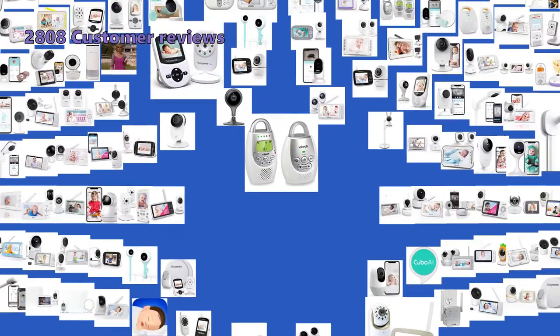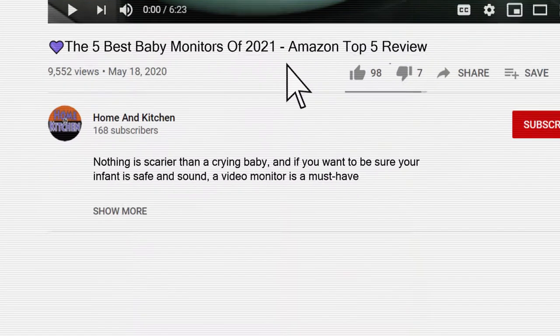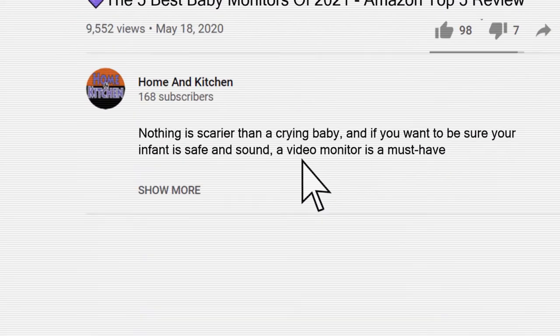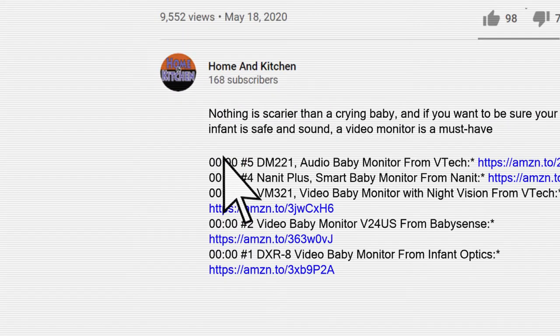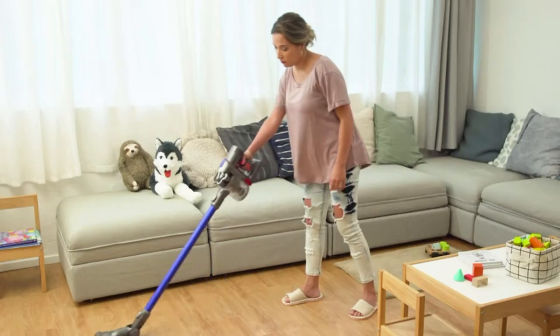We have analyzed 2,808 customer reviews and looked at 117 products to give you this top 5 video review. If you are interested in any of the baby monitors in this list, we have included the links in the description box below. These are not listed in any specific order, so keep watching to find the perfect one.